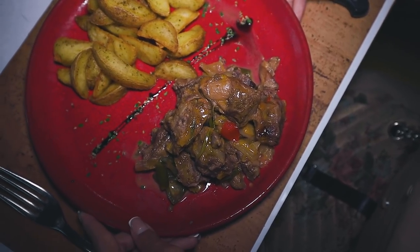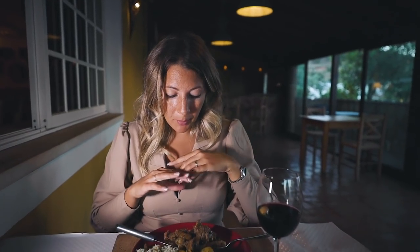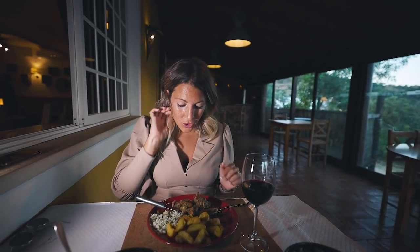This is so freaking tender, it's delicious. Sometimes lamb can get dry, but somehow they have cooked it perfectly. You get a really punchy flavor of the green peppers that are in there. You can feel the onion, there's a lot of rosemary, a bit of garlic. In general, this is one of the dishes I would come back for.